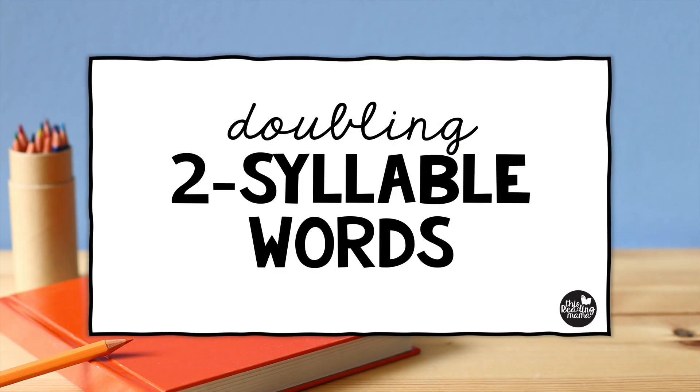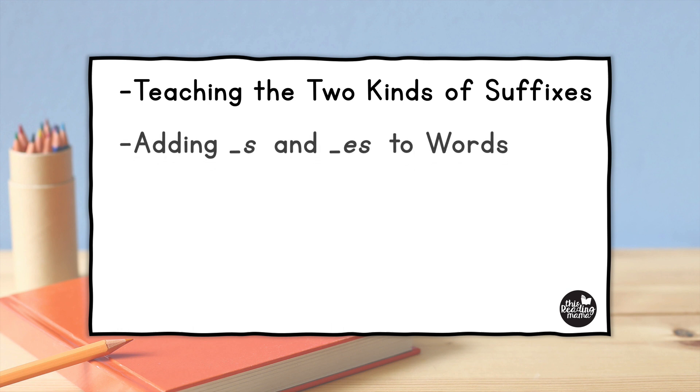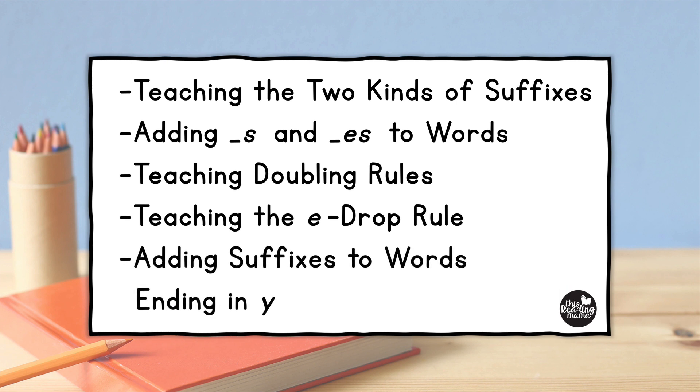Doubling two-syllable words. As our learners come across longer words in their reading and those they need to spell, we want to be sure to teach them strategies that support their development. One of the ways we can do this is by teaching them the rules for adding suffixes to words. Some of the things we want to teach them include the two kinds of suffixes, whether you add S or ES, teaching the doubling rules, teaching the E-drop rule, and adding suffixes to words that end in Y.